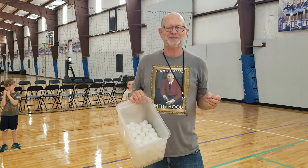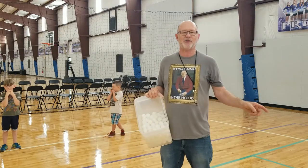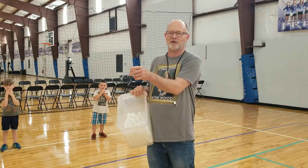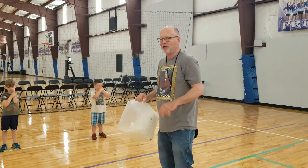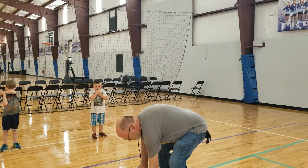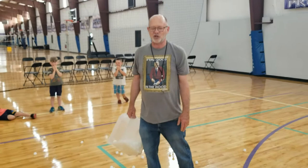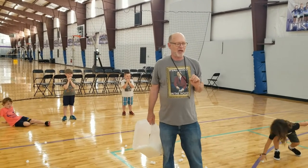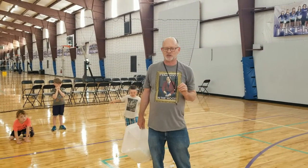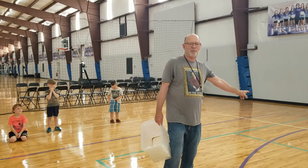Ping-pong dodgeball — that's the game. You start out in a small area; this works great in a small area. I use half of a court or a portion of a basketball court, and the students are lined up all around the edge. You put ping-pong balls out in the center, and on the whistle students are allowed to pick up one ping-pong ball at a time to throw. The last student to get hit is the winner of the game. When you get hit with a ping-pong ball, you exit to a specified place on the court.